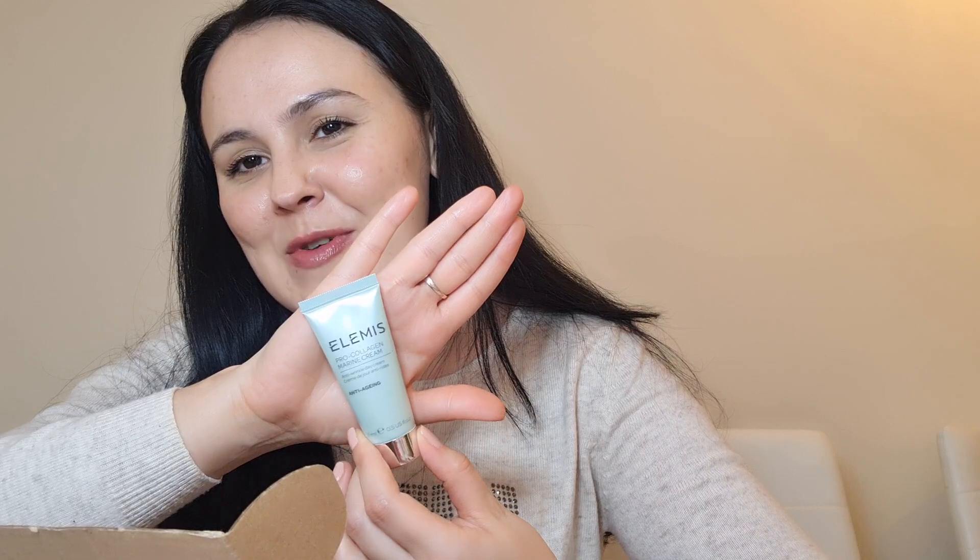My first product is the Pro Collagen Marine Cream from LMS. LMS is one of my favorite brands — I'm actually a very proud ambassador of LMS. This video is not sponsored, but I love LMS products, they are amazing. So if you want to give it a try, please do, because it's worth it.